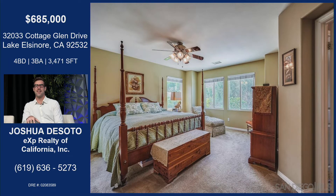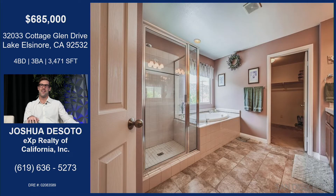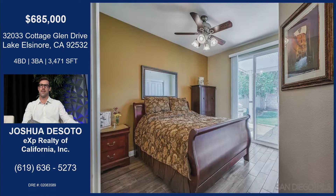This is the master suite, and it has really great views of the hills to the back. You can see it through those windows. Great photos, by the way, Josh. This is part of the master suite again — plenty of space. You have the separate tub and shower combo and a huge walk-in closet.